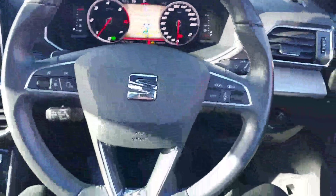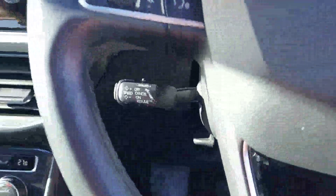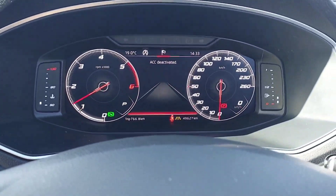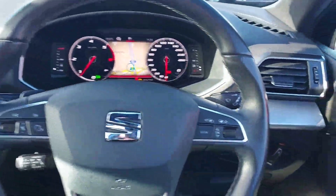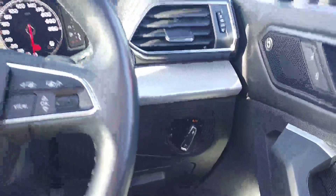Moving over to our multifunctional steering wheel, we have cruise control and a really nice digital dash. It has just under 50,000 kilometres on the clock. We also have automatic headlights, and not to forget our sunroof.